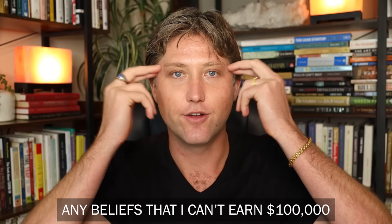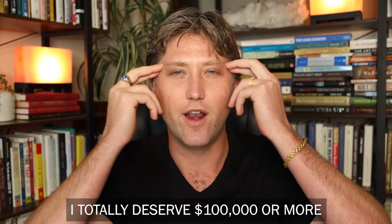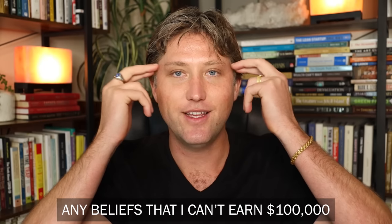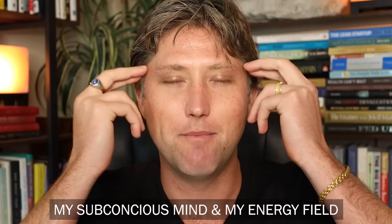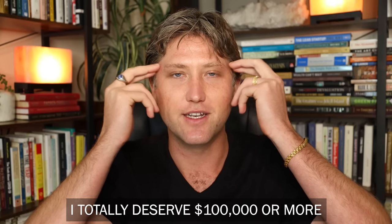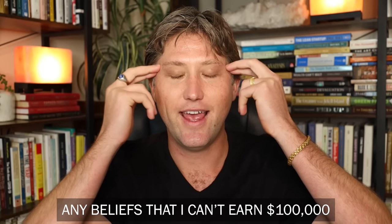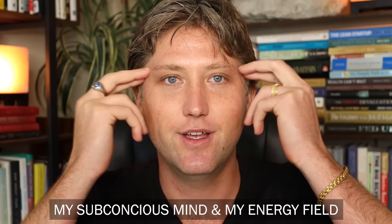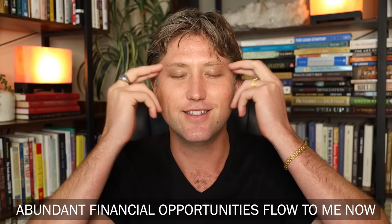Point number two is on the temples. Any beliefs that I can't earn $100,000 are completely released from my body, my subconscious mind, and my energy field. I totally deserve $100,000 or more. Abundant financial opportunities flow to me now.